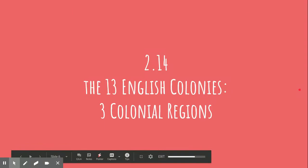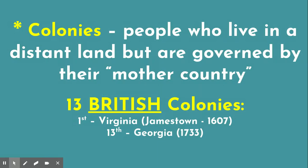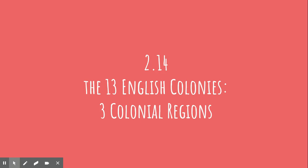Hello again, and welcome to another exciting, hopefully, episode of Social Studies. This is 2.14, the notes about the 13 colonies and the three colonial regions. I'm going to try to go kind of quickly since there's a ton of material here. The important things I will spend more time on in class, but this will help you get through the notes. This should be the note sheet that says 13 colonies, three colonial regions up at the top.